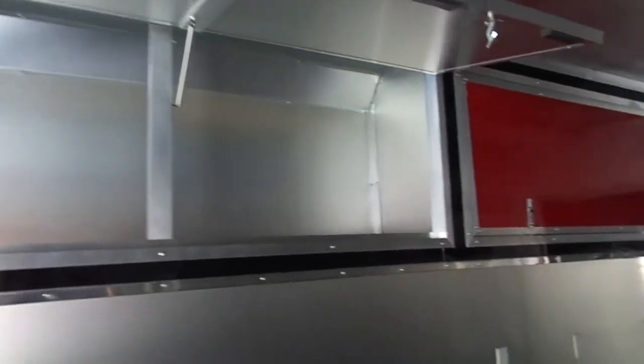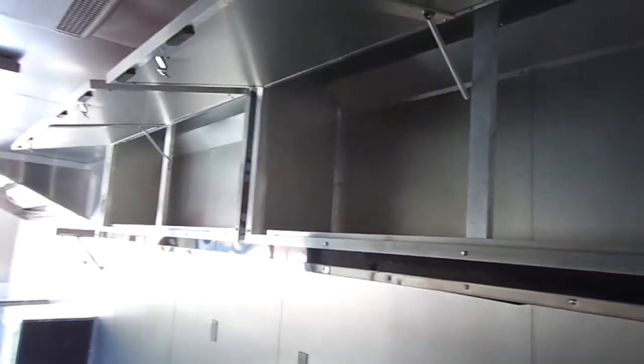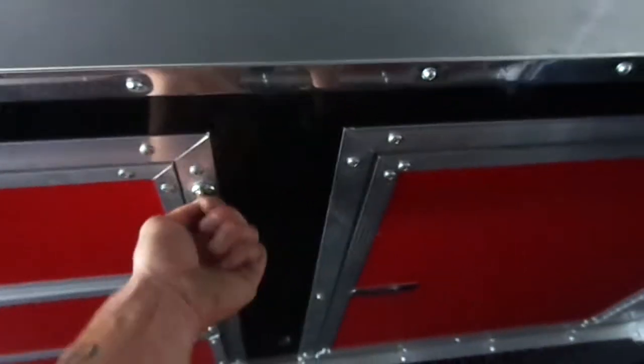Coming around to the driver's side, we have two upper eye-level cabinets with big storage space up above. There is also really good storage space below. The countertops interior and exterior are stainless steel, and there are nice, deep drawers for good utensil storage.